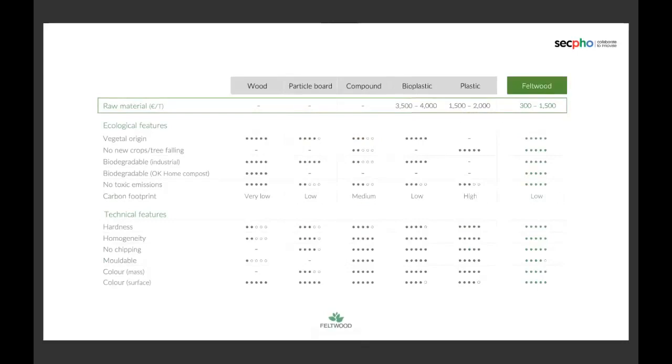This is a comparison between all our products and other products in the market. Especially important, as you can see, is the first row — the price of the raw material. At the end, we all want new sustainable materials for the goods we buy, but the price is really, really important. We found that Feltwood can compete in many applications with other materials and become a green choice.